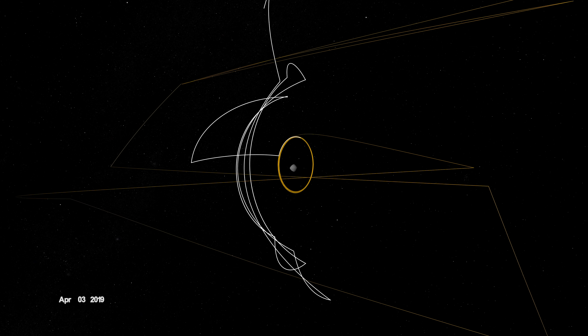On August 11th, OSIRIS-REx departed its home orbit and made a four-hour traverse to Bennu's northern hemisphere, retracing its earlier path. After performing the checkpoint engine burn to begin its descent, it made a second engine burn called Match Point to match Bennu's rotation, before backing away at an altitude of approximately 40 meters.